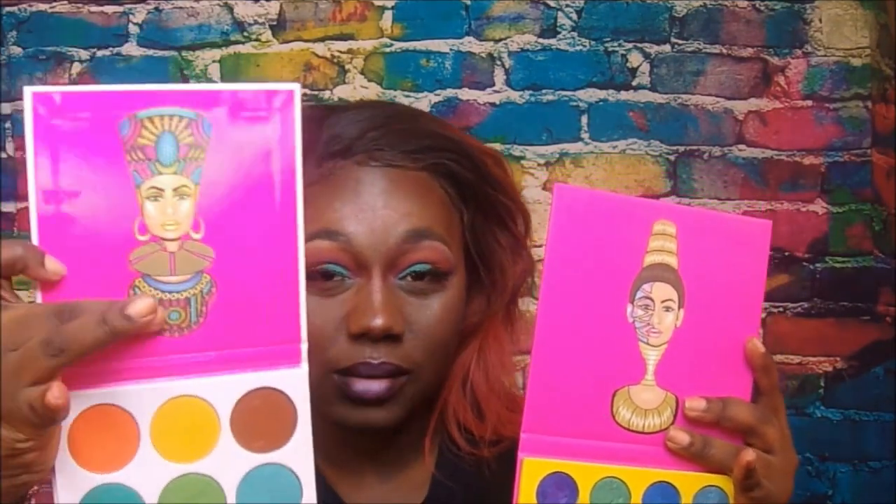Overall I do like the eyeshadows. The only thing I personally wish they would do is put a mirror somewhere inside the palette — maybe just around the woman on the packaging — so you wouldn't have to keep switching between the eyeshadow palette and a separate mirror. I found myself switching from the palette to a mirror and then to a bigger mirror, and it was just a lot of work.